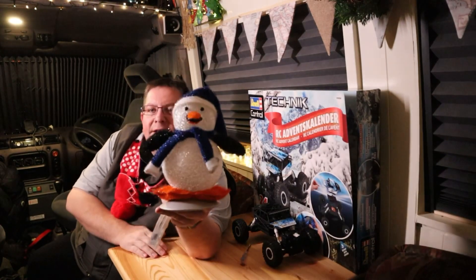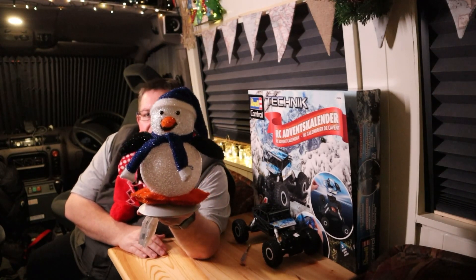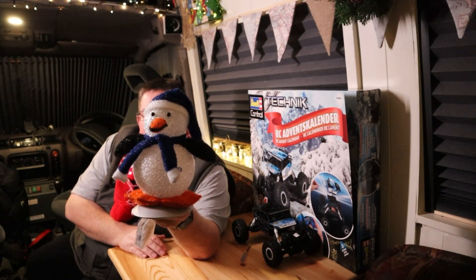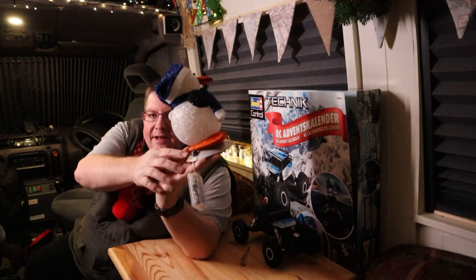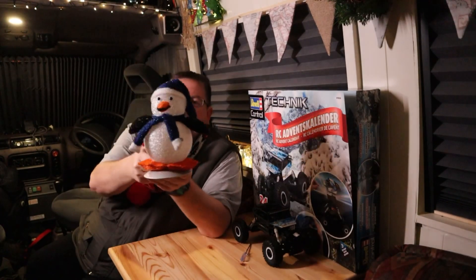Here's a festive penguin! That had a proper mains-powered light in there — you can see on the back there's a clamp where the mains lead went in. I've got the battery pack going in there now, so when I light him up...